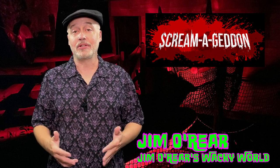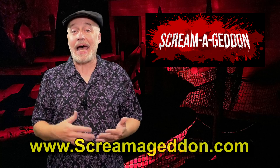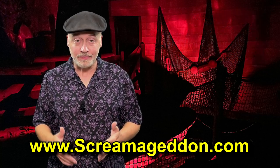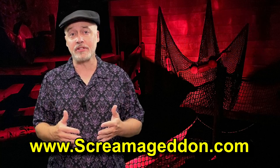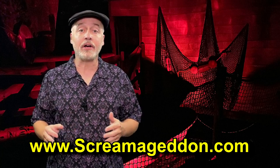They have multiple attractions out there — multiple haunted houses, zombie paintball, axe throwing, all kinds of fun. You can see a lot more videos about Screamageddon on this channel as we focused on certain areas of the park.